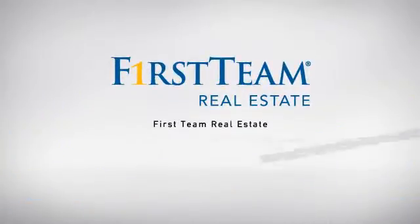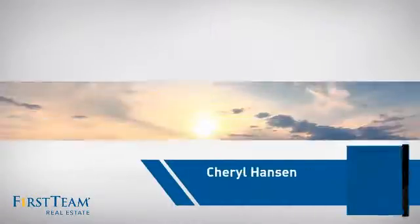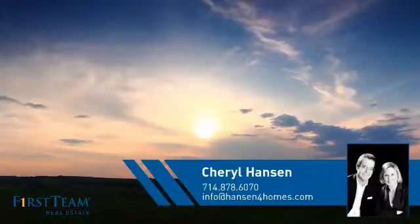At First Team Real Estate, our wide selection of listings helps you find a place you'll feel right at home in. This video is brought to you by your real estate agent, Cheryl.